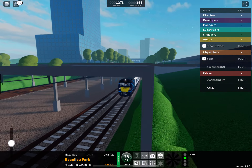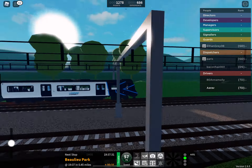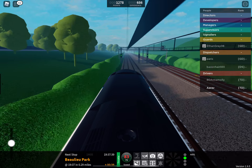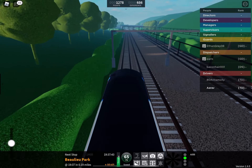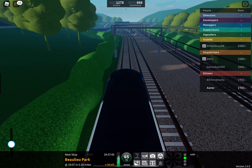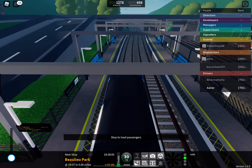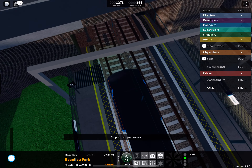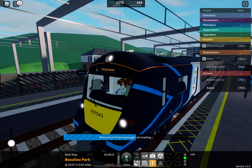Welcome on board this Stepford Connect service to Morganstown. The next station is Bewley Park. We will shortly be arriving at Bewley Park. Please mind the gap between the train and the platform. This train is formed of five coaches. This is Bewley Park. This train is for Morganstown. The next station is Morganstown.